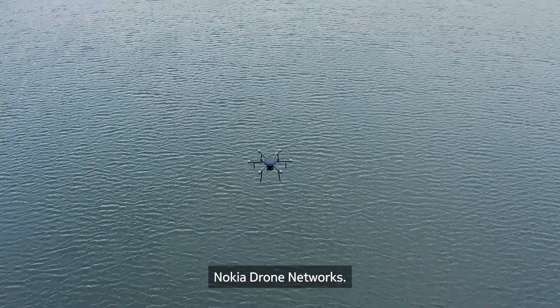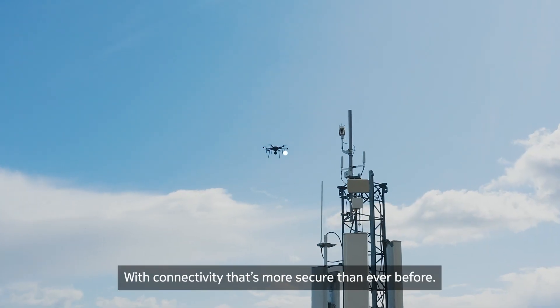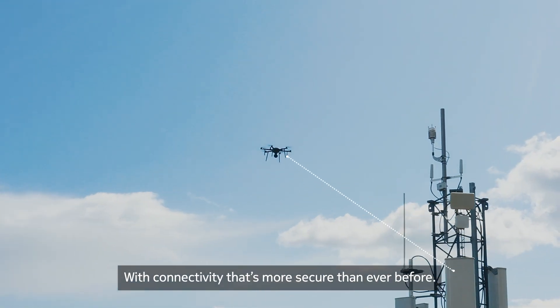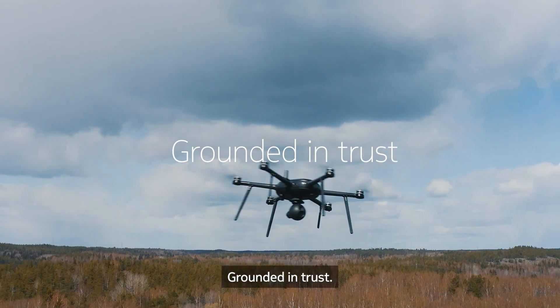Nokia Drone Networks — an industrial UAV of unsurpassed quality, with connectivity that's more secure than ever before. Sky-high performance, grounded in trust.